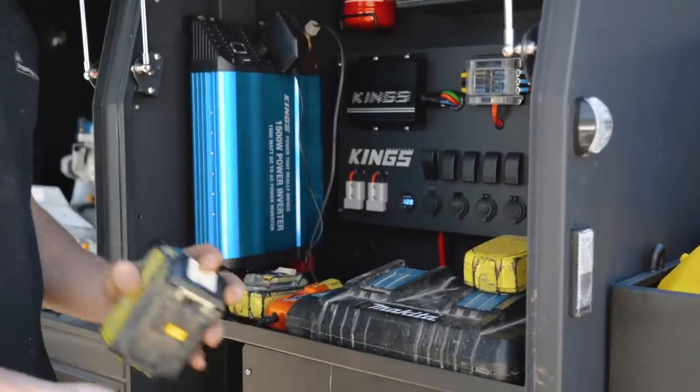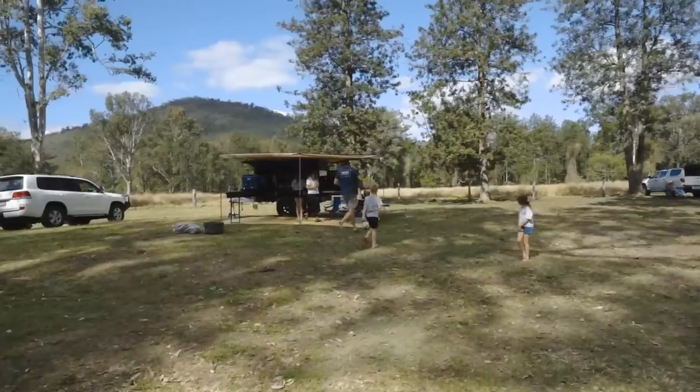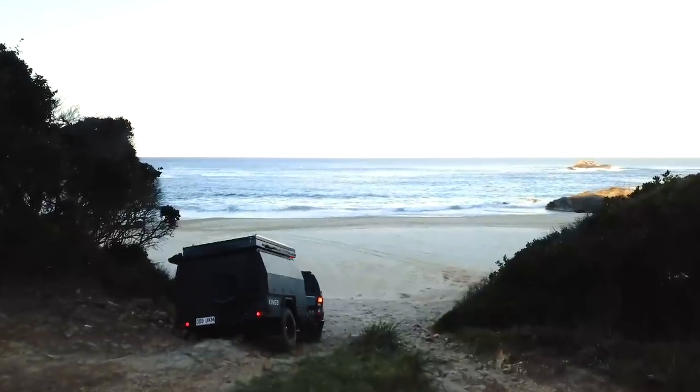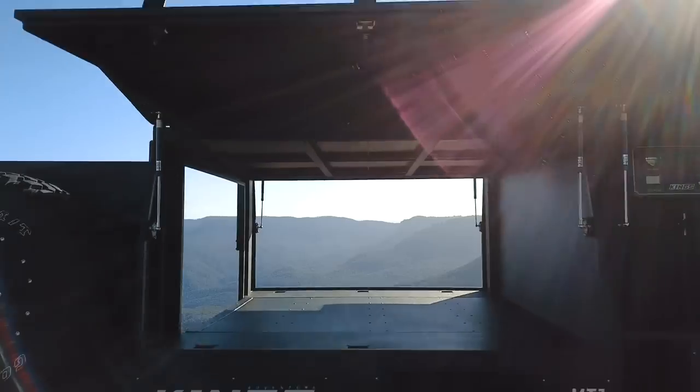Use it as a work trailer during the week. Use it for boys' trips out bush. Set it up as the ultimate family adventure trailer for that trip of a lifetime, plus anything in between. The MT1 will do it all. But its modular design isn't the trailer's only feature.